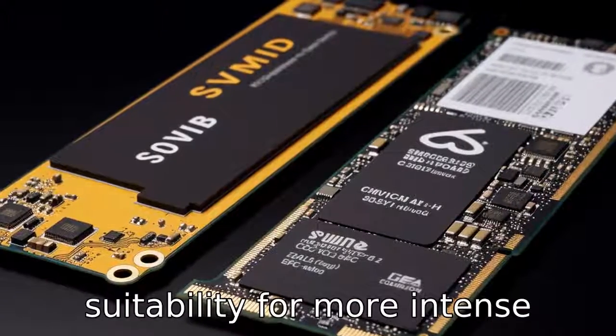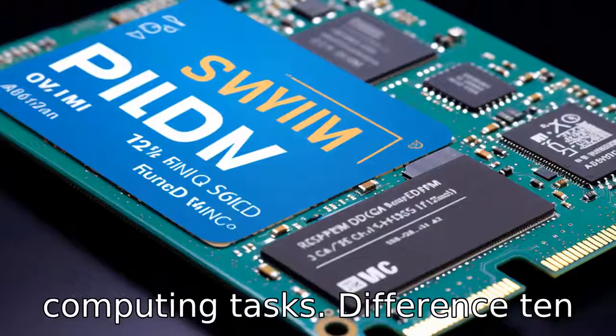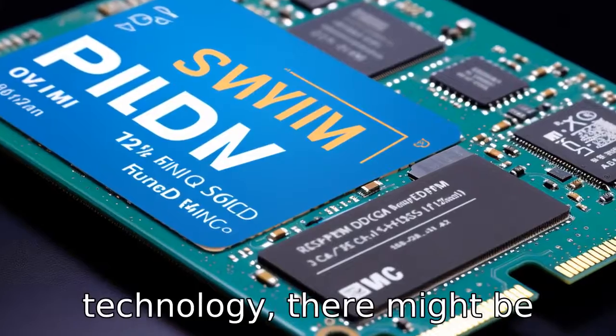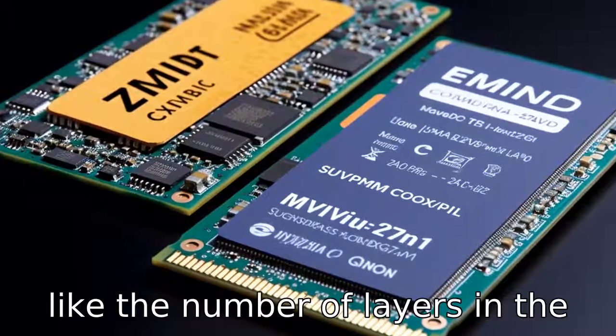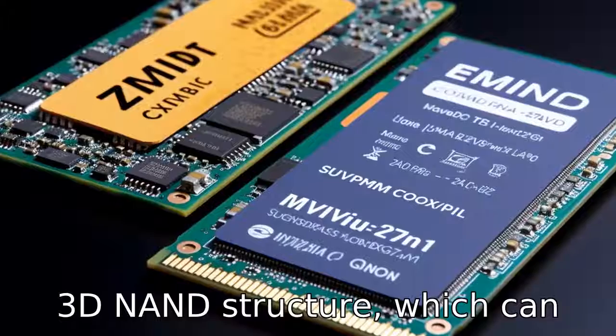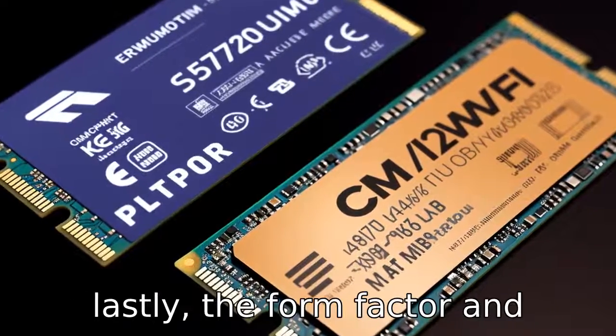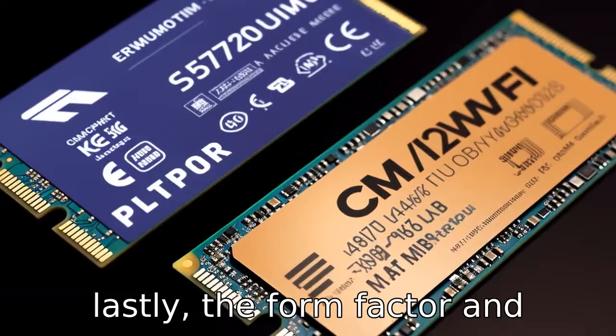Difference 10. In regard to NAND type, even though both utilize 3D NAND technology, there might be differences in the specifics, like the number of layers in the 3D NAND structure, which can impact overall performance and durability. Difference 11. Lastly, the form factor and dimensions could potentially differ slightly, although both are M.2 form factor SSDs. The Samsung 970 EVO Plus and Crucial P3 should both fit similar slots, but dimensions or included heatsinks, if any, could affect compatibility with certain laptop or desktop configurations.